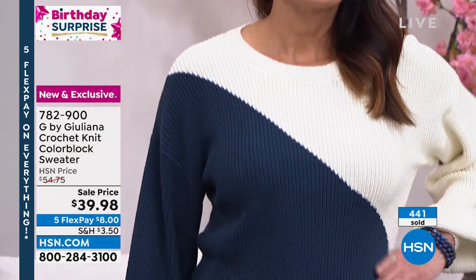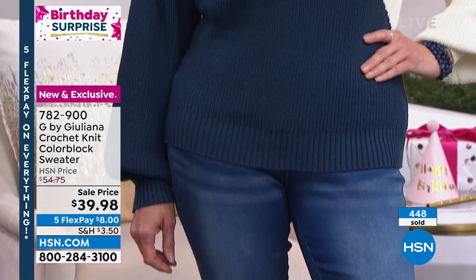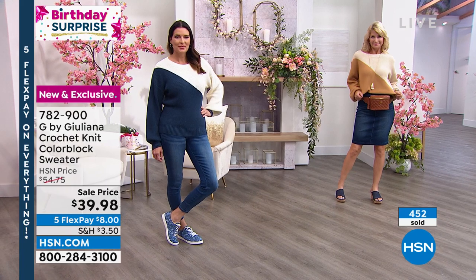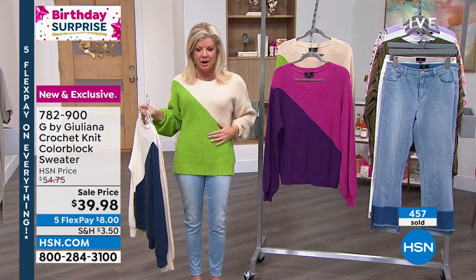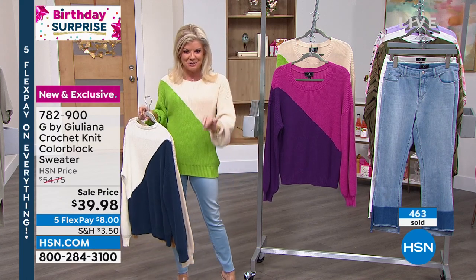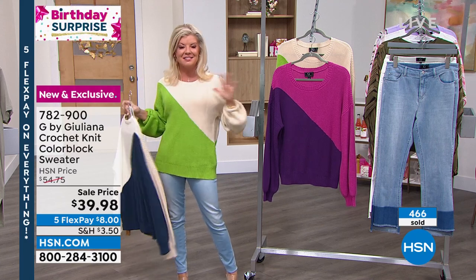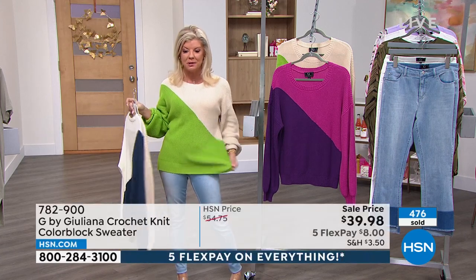The navy is going very quickly. A producer update says just a couple hundred left in each color. The foliage — the lime green — is also getting very limited. Good news: we still have extra extra small through extra large, and 1X through 3X. This is a loose fit, so order your true size.